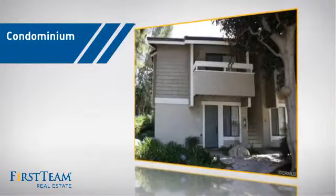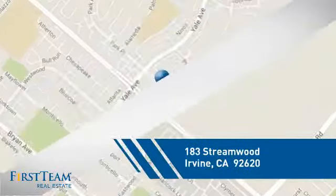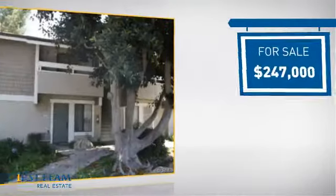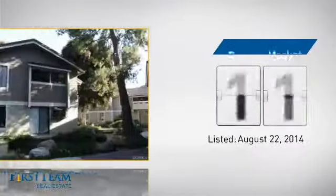This condominium is a great choice for those who want the privacy and easy maintenance of condo living. It's located in the Irvine area, currently listed at just under $250,000.